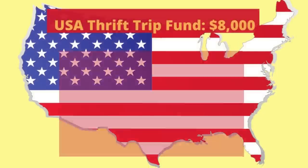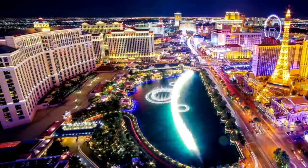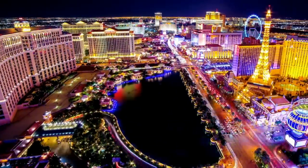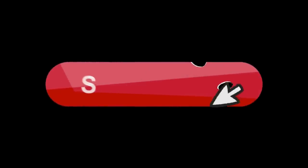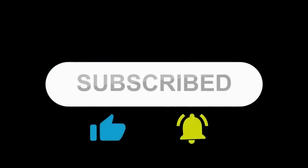This is week six of my Thrift My Way to the USA video series. We're trying to dig around these thrift stores to find profit that we can sell on eBay. If I can save up $8,000 over a 16-week period I'm heading over to the US to try and find even more crazy items in thrift stores over there. Remember to hit the subscribe button and give this video a like if you're digging it.